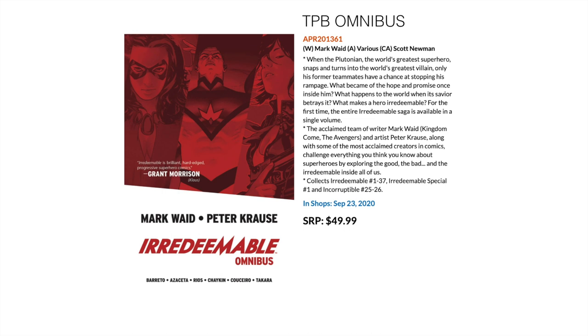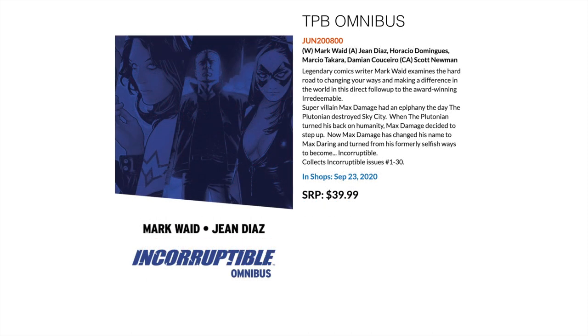Then we have two softcover trade paperback omnibuses. The first is Irredeemable Omnibus by Mark Waid, collecting issues 1 to 37 as well as Irredeemable Special 1 and Incorruptible 25 to 26. The second omnibus is the sister series — Incorruptible — which collects Incorruptible issues 1 to 30.